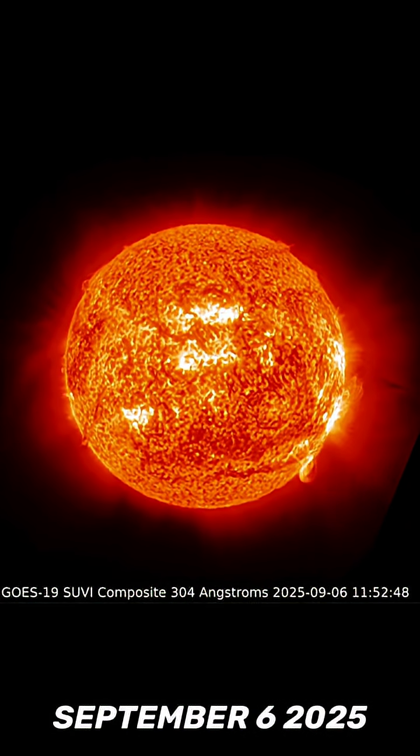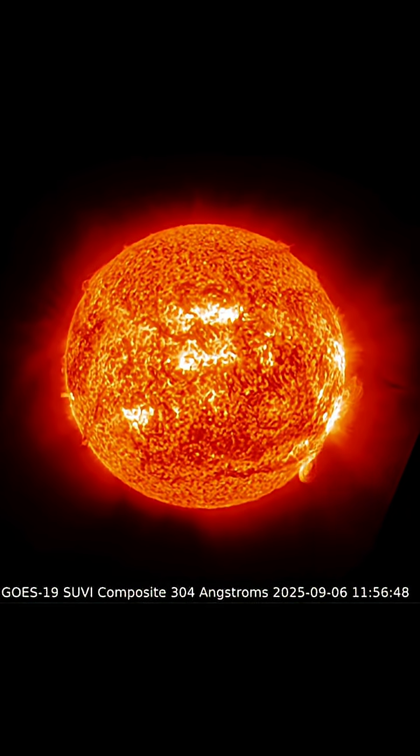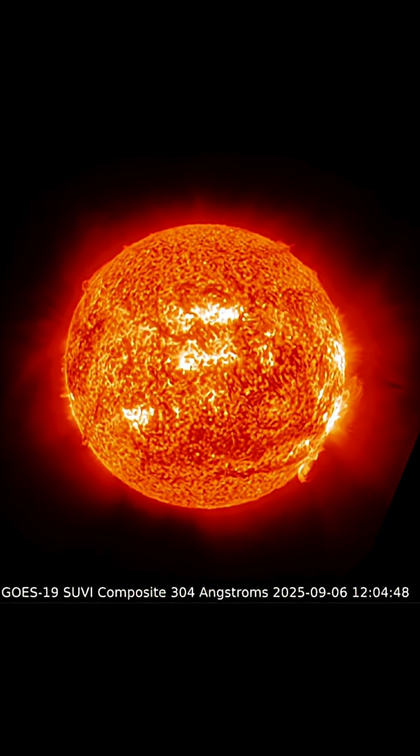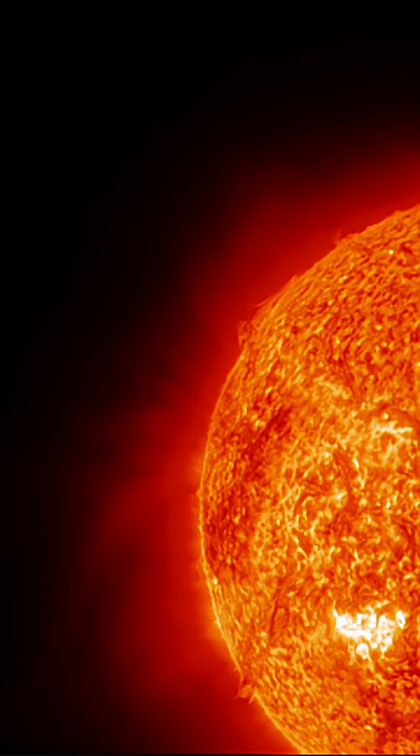Check out our sun today for September 6th, 2025. Observing the last three hours of imagery, this morning we are seeing a plasma filament take off from the northwest region, and also a big plasma swirl happening around a sunspot region in the southeast.